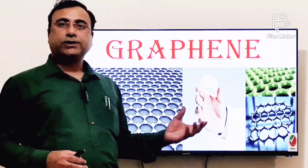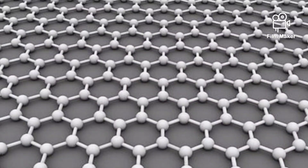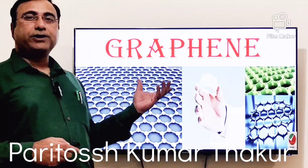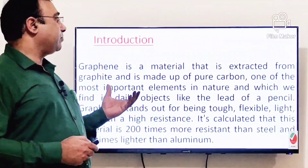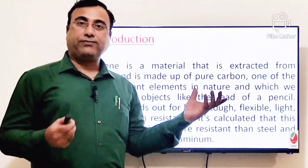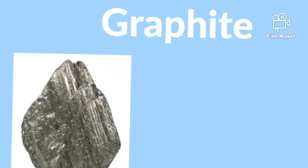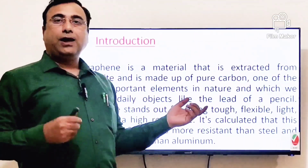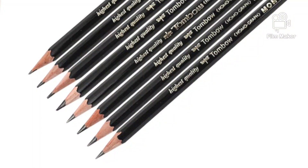Today I am going to discuss one of the most amazing materials researched in this century, and that is graphene. Graphene is extracted from graphite. Graphite, as we know, is one of the allotropes of carbon and is used in daily items like the lead of a pencil.